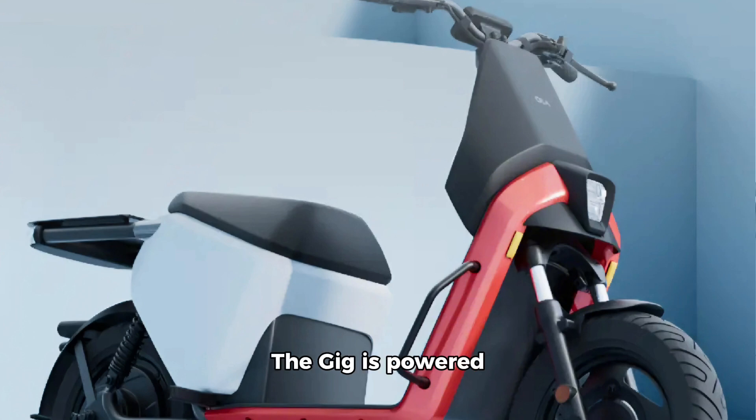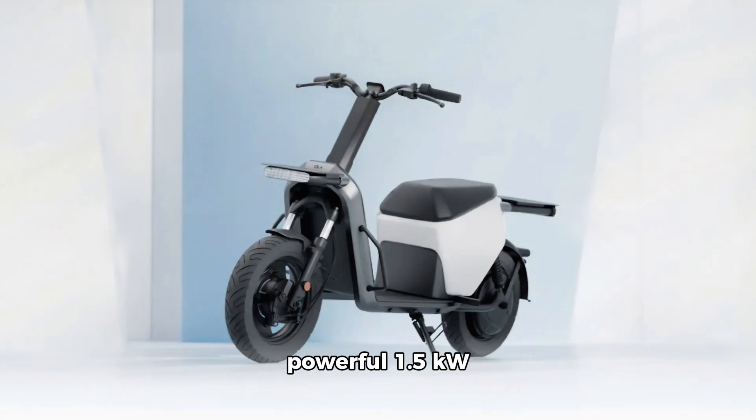The Gig is powered by a 250W hub motor, offering a top speed of 25 kilometers per hour. The Gig Plus gets a more powerful 1.5kW motor, allowing it to reach 45 kilometers per hour.